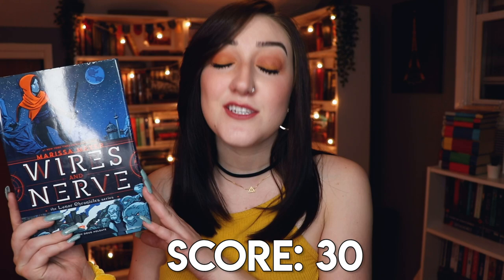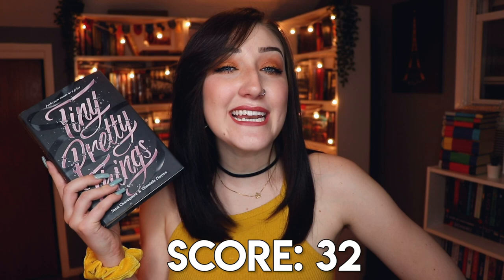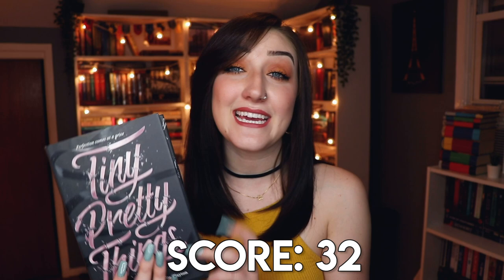I adore the Lunar Chronicles and would really like to reread it sometime, but I haven't gotten around to Wires and Nerve yet. Finally, number twenty — a book written by two or more authors. I have many, but I decided to go with Tiny Pretty Things by Sona Charaipotra and Dhonielle Clayton. It's a fun drama-filled series about dance, and as someone who has been a dancer most of my life I really enjoyed it. I kind of wish there was a third book.